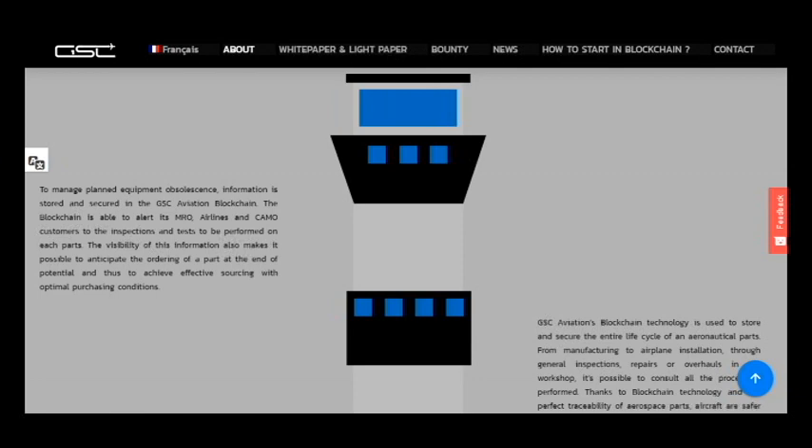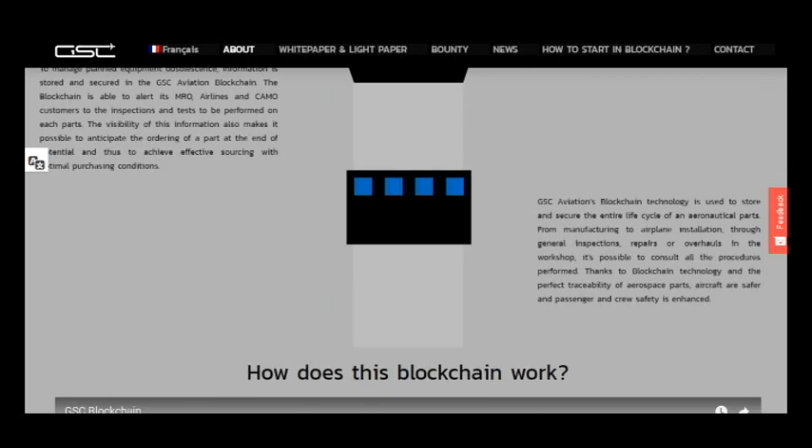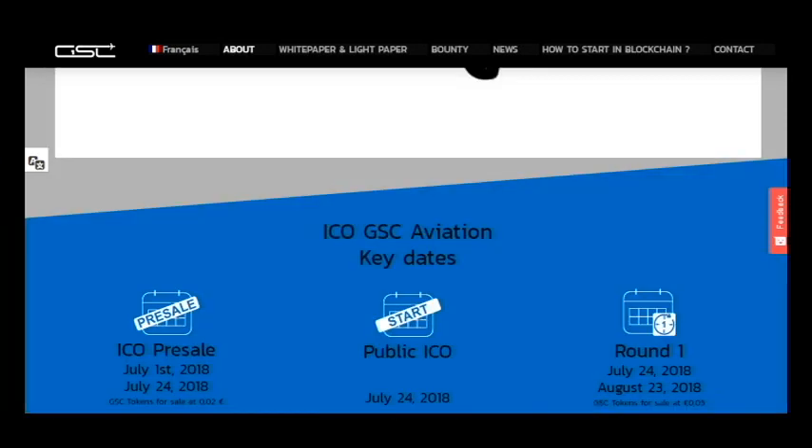This technology is used to store and secure the entire lifecycle of an aircraft part, from manufacturing to plane installation, through general inspections, repairs, or overhauls in a workshop. It's possible to consult all procedures performed thanks to blockchain technology. With the perfect traceability of aerospace parts, aircraft are safer and passenger and crew safety is enhanced.